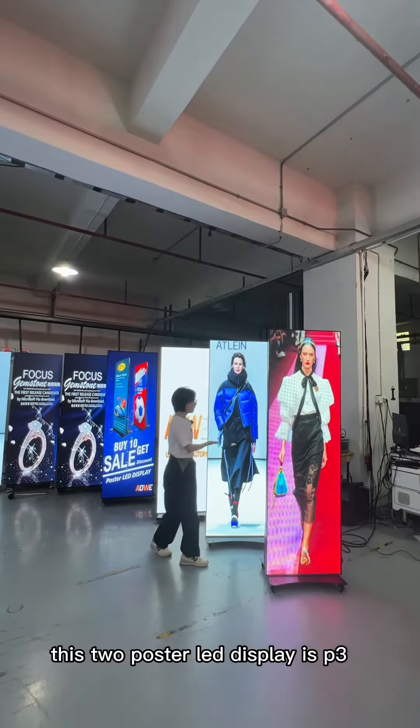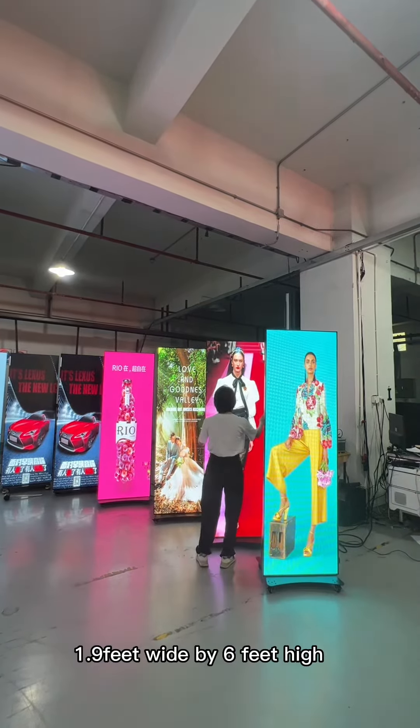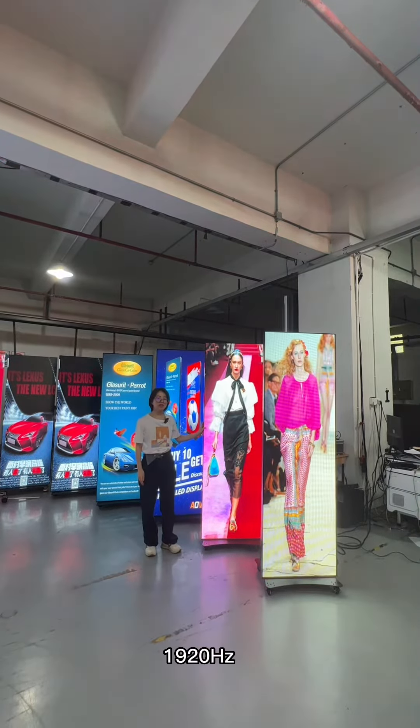These two poster LED displays are P3, and the size is 1.9 feet wide by 6 feet high, with a refresh rate of 90-20Hz.